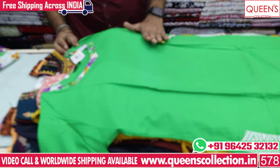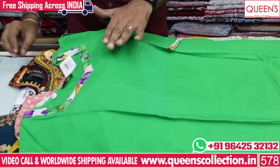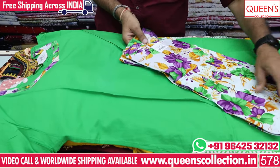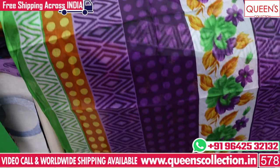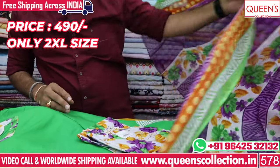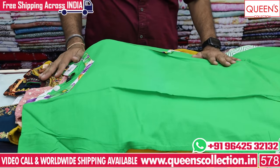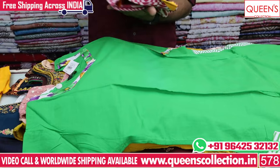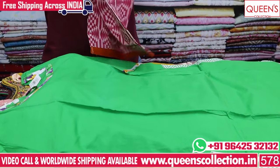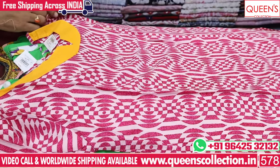Now we have a cotton model — a variety of products in the 490 range. We also have a green top with a printed bottom concept and a top-bottom set. We have a full range — L, XL, and double XL sizes. The price range is only in the 490 range.